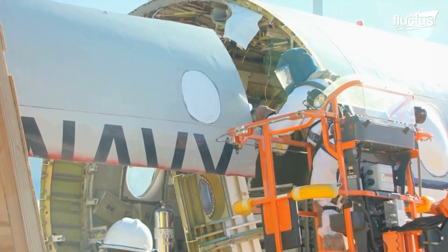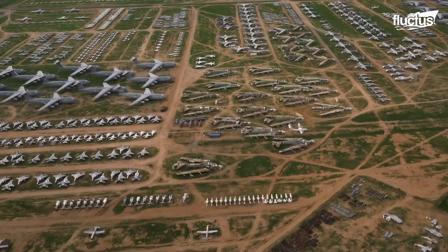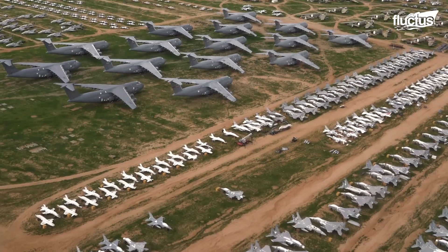The largest aircraft boneyard in the world is the 309th Aerospace Maintenance and Regeneration Group in Tucson, Arizona.